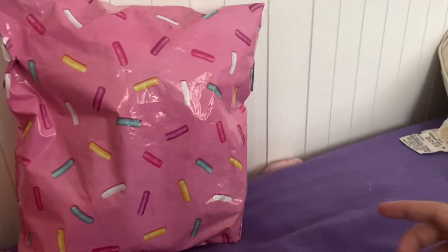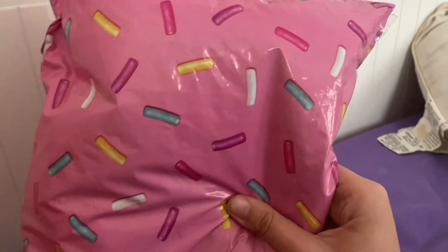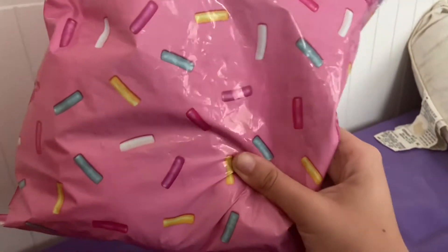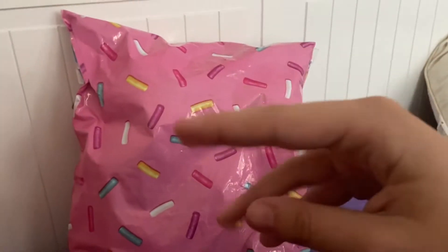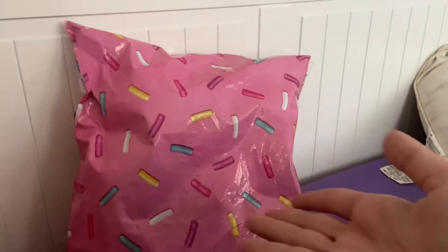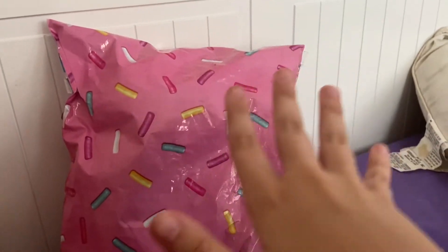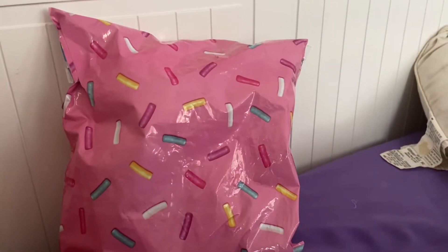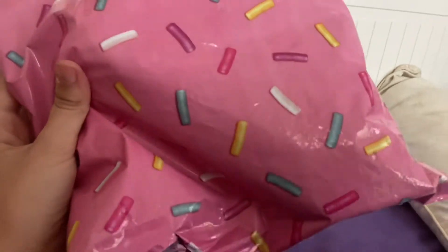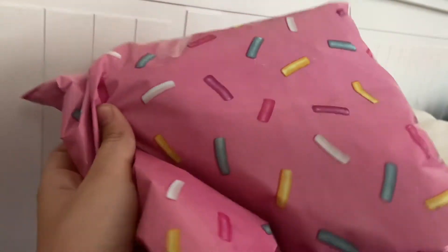Hello everybody, today I have a package — one of three packages that have arrived; the other two are coming soon. We're going to open this on camera and see what it is. I'll open it first and be right back. I also wanted to point out the wrapping is outstanding — it's got the sprinkles on it, very nice. Okay, now back to opening it.